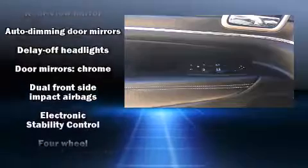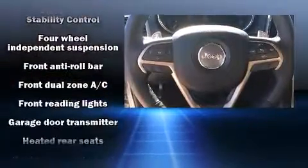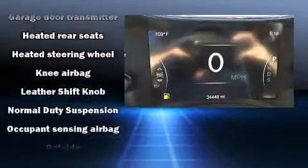Jeep also prioritized safety and security with features such as head curtain airbags, a security system, and four-wheel disc brakes with ABS.